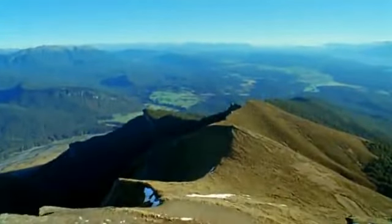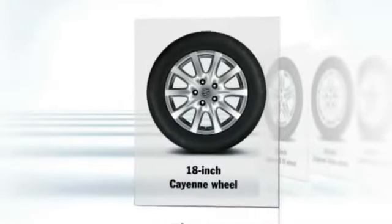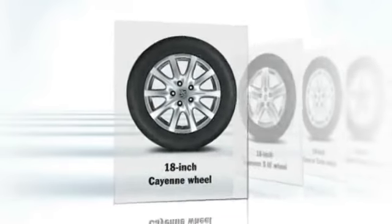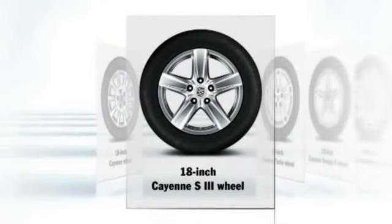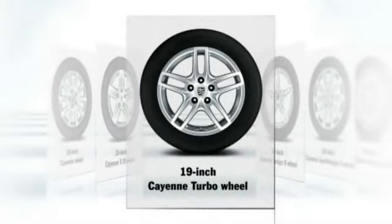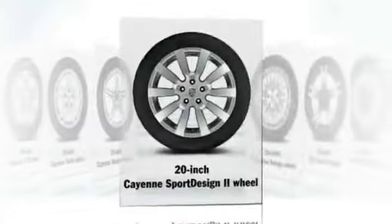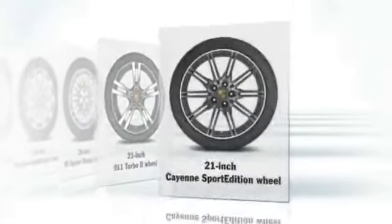All new Cayenne models are fitted with completely revised wheels. Standard on the new Cayenne and Cayenne Diesel are the new 18-inch Cayenne wheels. Standard on the new Cayenne S and Cayenne S Hybrid are the new 18-inch Cayenne S3 wheels. Standard on the new Cayenne Turbo are the new 19-inch Cayenne Turbo wheels. A range of other wheel options in various sizes up to 21 inches in diameter is available on all models.